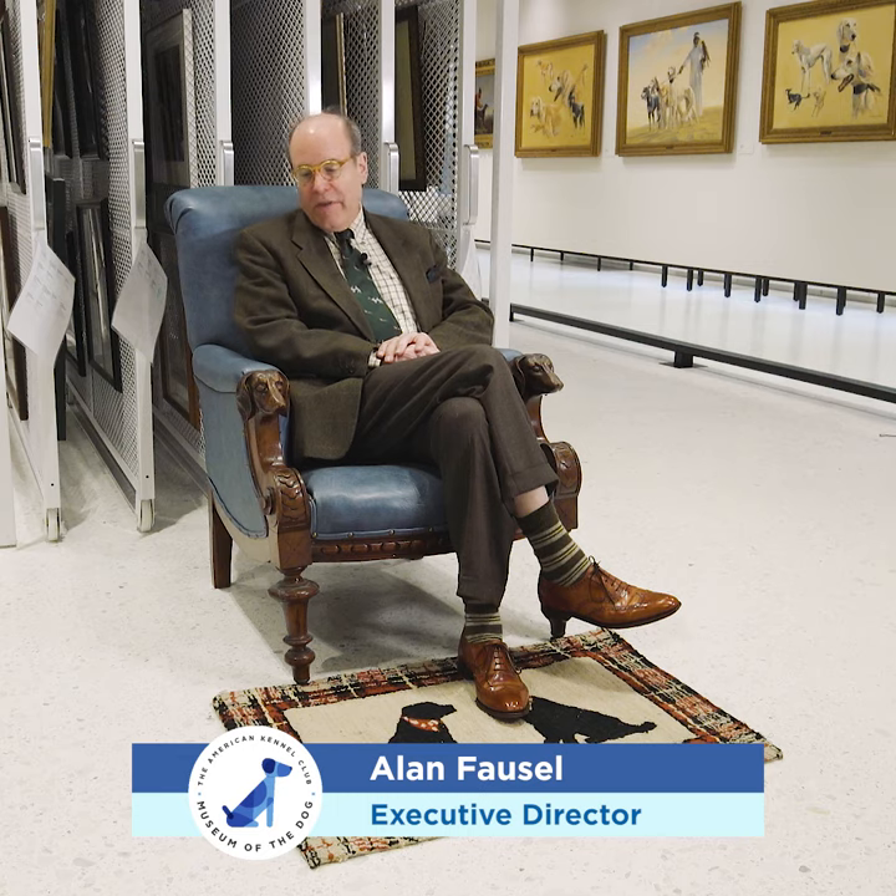Hi, I'm Alan Fossil, the executive director of the AKC Museum of the Dog. One of the things about being an executive director is you get to sit on the furniture. Please don't try this when you're in the museum.